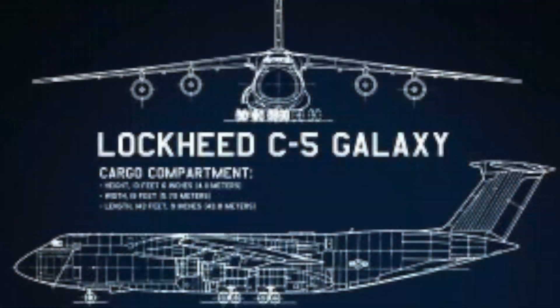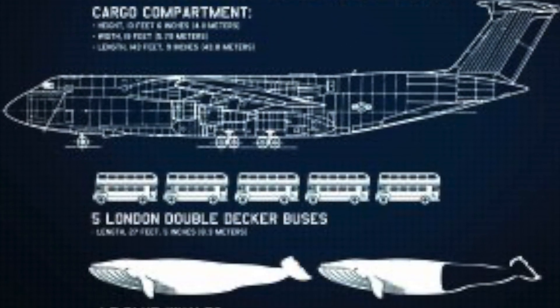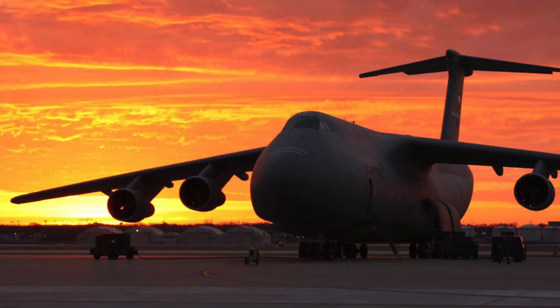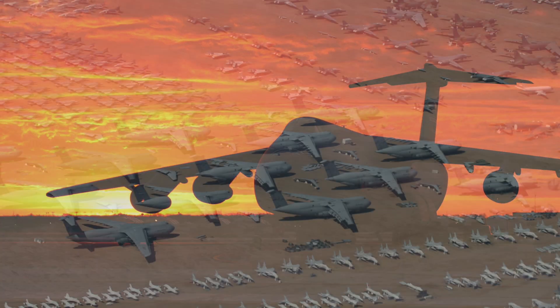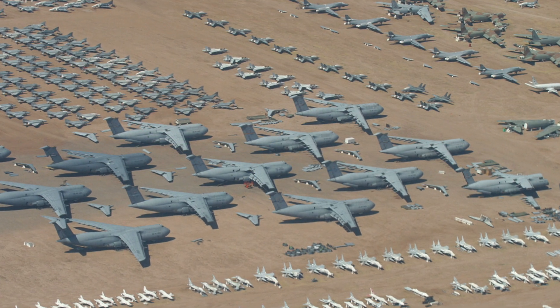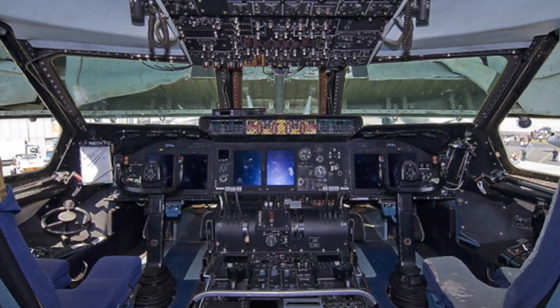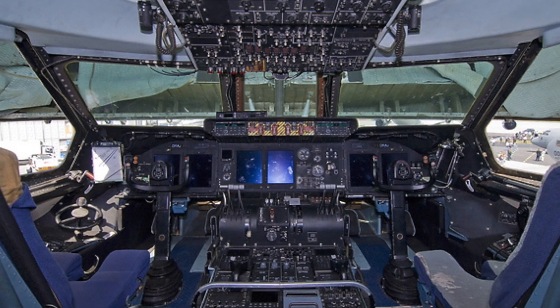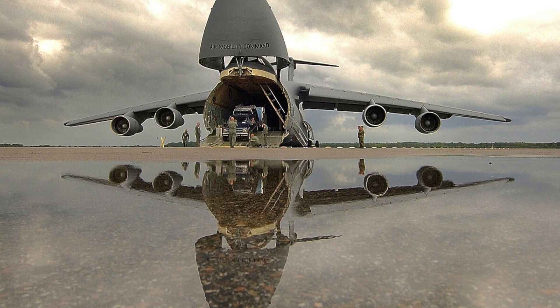The Lockheed C-5 Galaxy, the U.S. Air Force's largest and most versatile transport aircraft. First introduced in 1970, the C-5 is capable of carrying over 280,000 pounds of cargo, including tanks, helicopters, and oversized military equipment. Its unique nose section can elevate to 45 degrees, allowing for drive-on, drive-off capabilities, eliminating the need for ground support equipment.